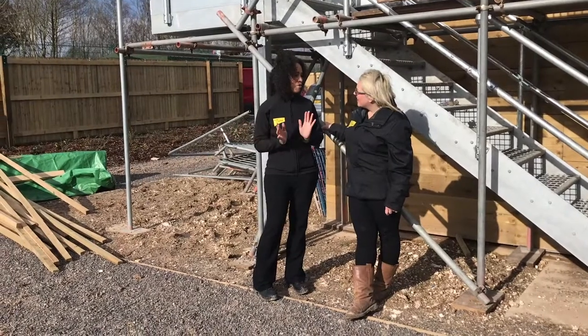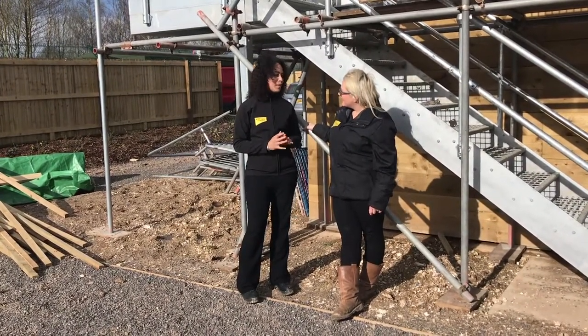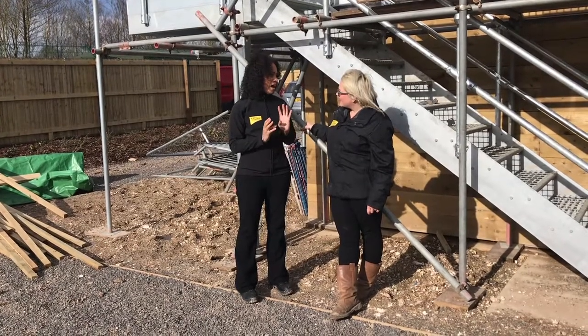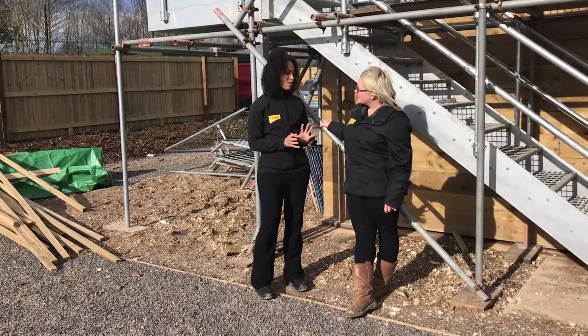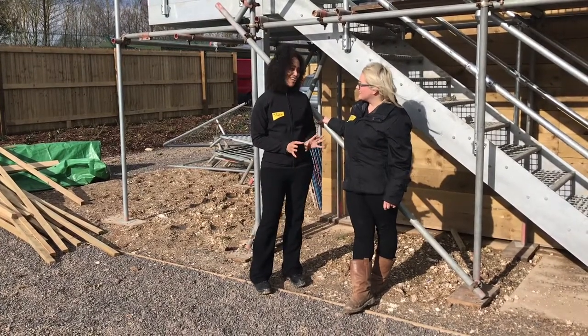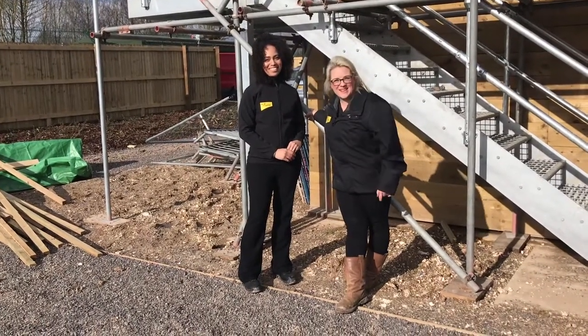We've got to go and have a look — we've got a brand new phase going on at the minute, which is our new behavior block. It's going to be completely dedicated to dogs that need further training, and it's going to be really special — something brand new to the centre. We're really excited to see it, and this didn't even exist the last time we did a vlog, so let's go and have a look.